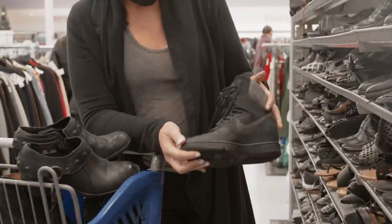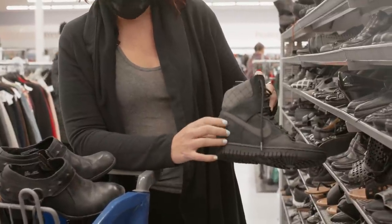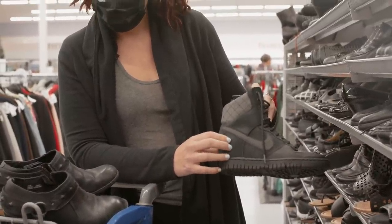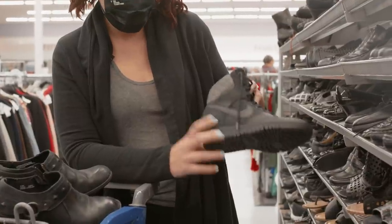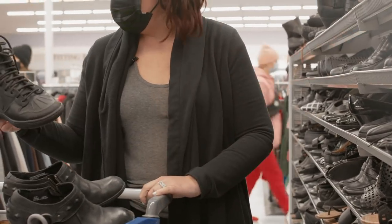These are like duck boots — Air Force One wedges. There's a name for these, I forget. But anyway, we're going to grab these. These are $25, but I have to find the other one before I can buy it. So let's see if we can find it — it's going to be a hunt.